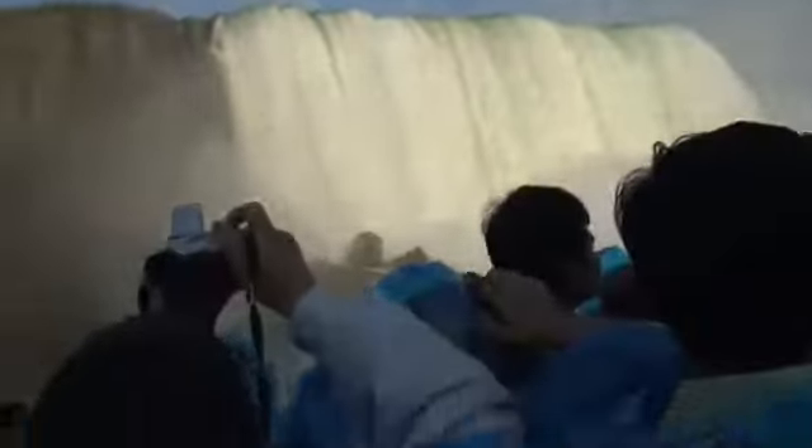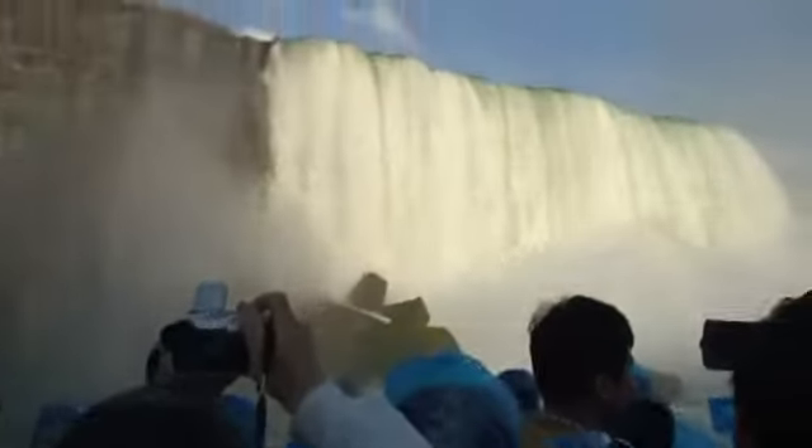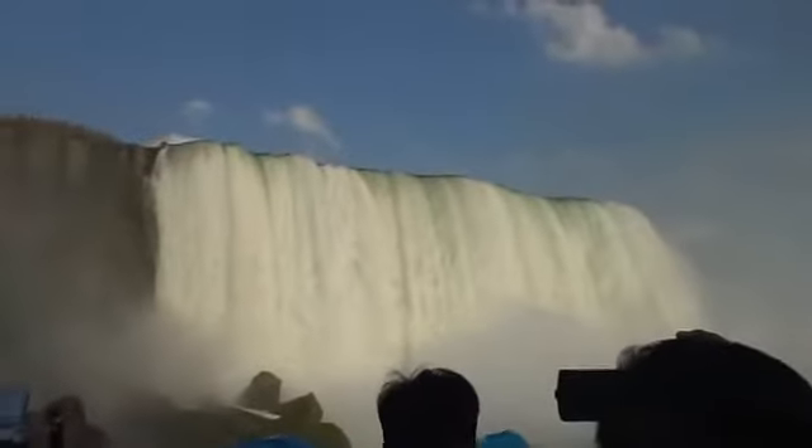In 1960, an almost unbelievable event occurred. Just to the right of the falls is the Journey Behind the Falls.